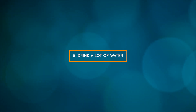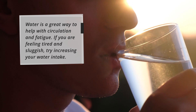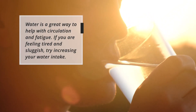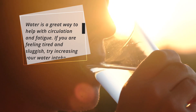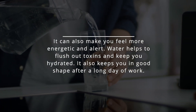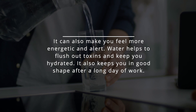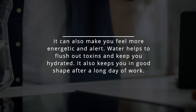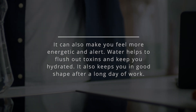5. Drink a lot of water. Water is a great way to help with circulation and fatigue. If you are feeling tired and sluggish, try increasing your water intake — it can also make you feel more energetic and alert. Water helps to flush out toxins and keep you hydrated, and also keeps you in good shape after a long day of work.